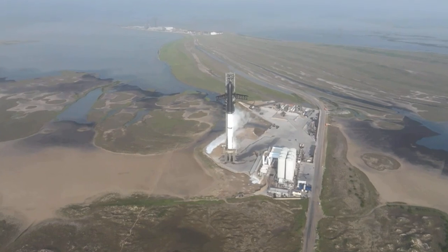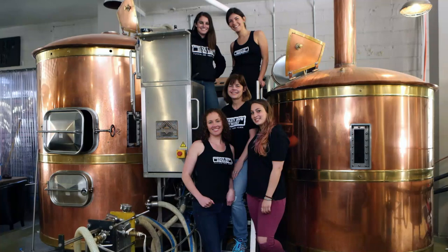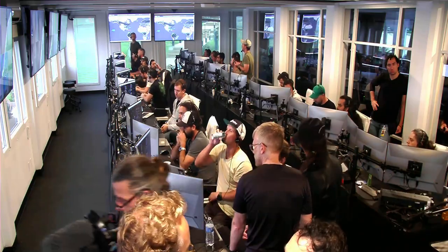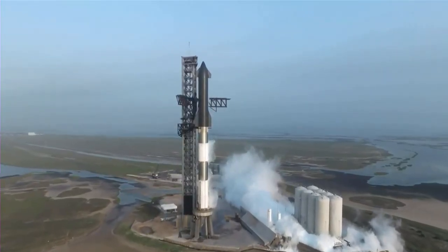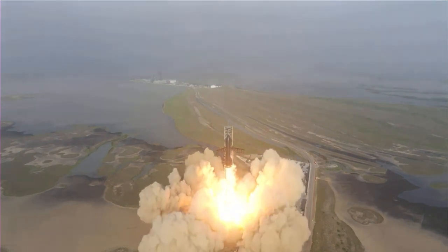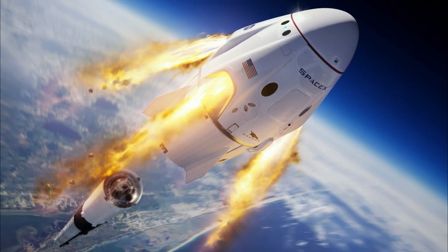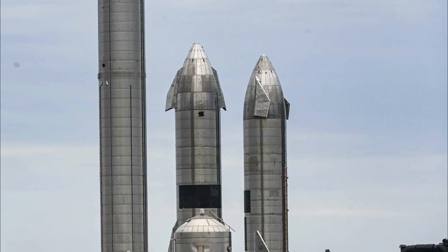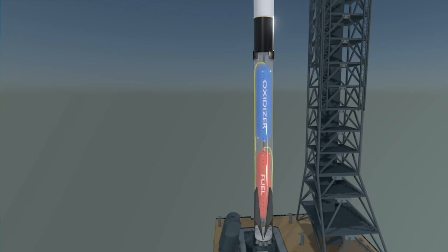To help employees maintain a healthy work-life balance, SpaceX offers a range of on-site amenities, including a gym, basketball court, and massage rooms. The company even has its own brewery where employees can relax and socialize after work. SpaceX also hosts regular events and parties such as barbecues and game nights to build a sense of community and camaraderie, creating a workplace culture that is collaborative, supportive, and fun.